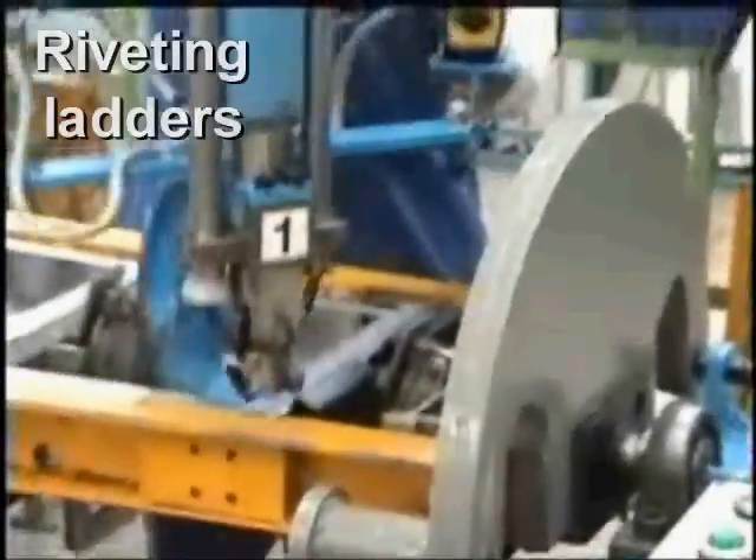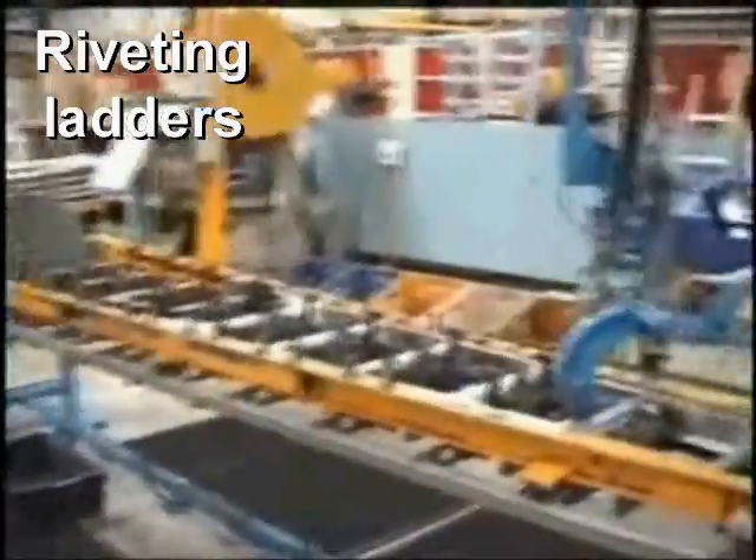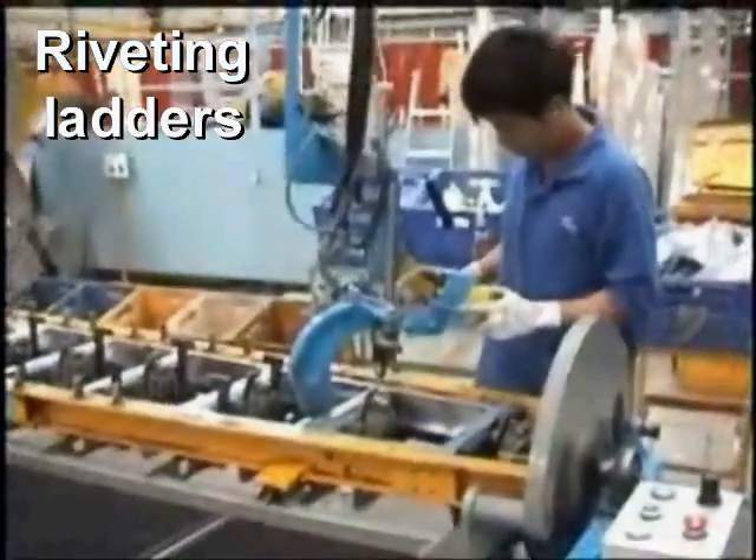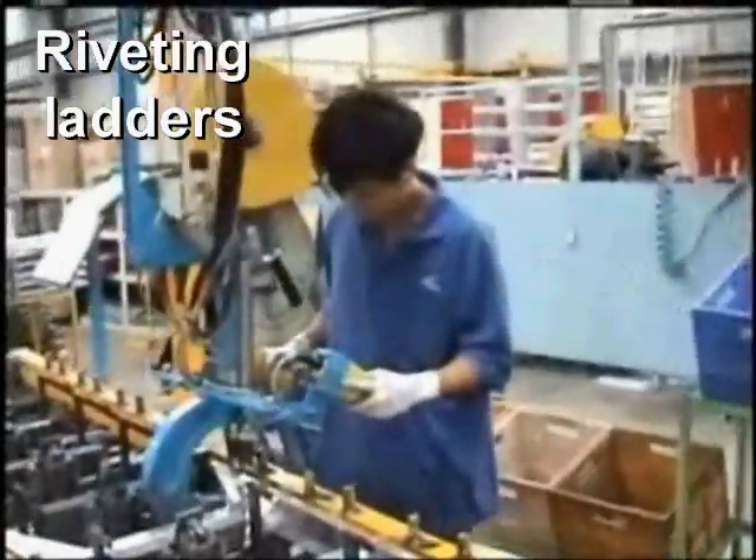On a different scale, a growing number of ladder manufacturers are enjoying significant cost, time, quality, and reliability gains by adopting Henrob self-pierced riveting.